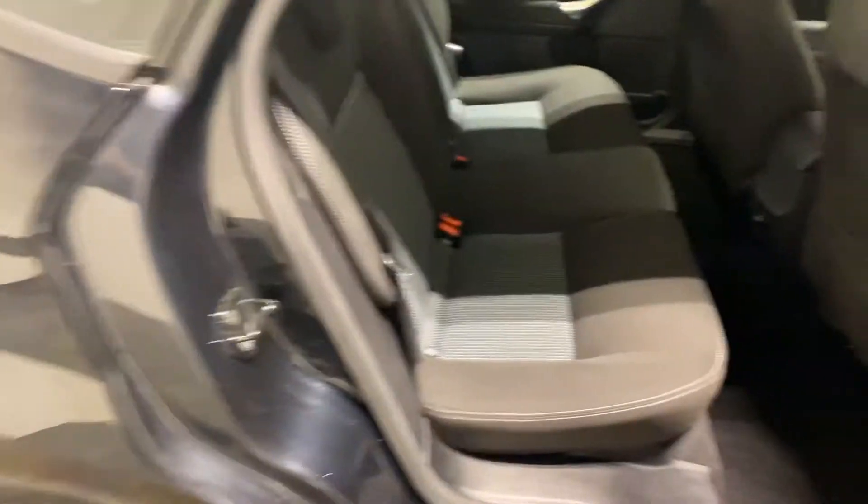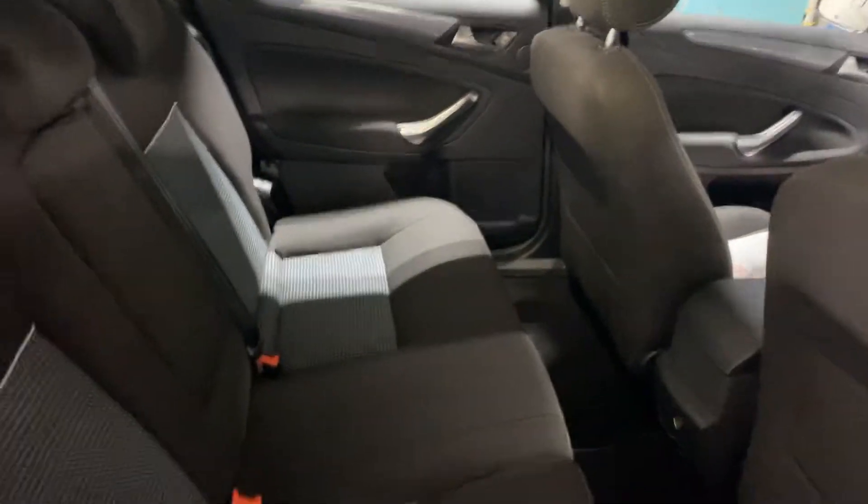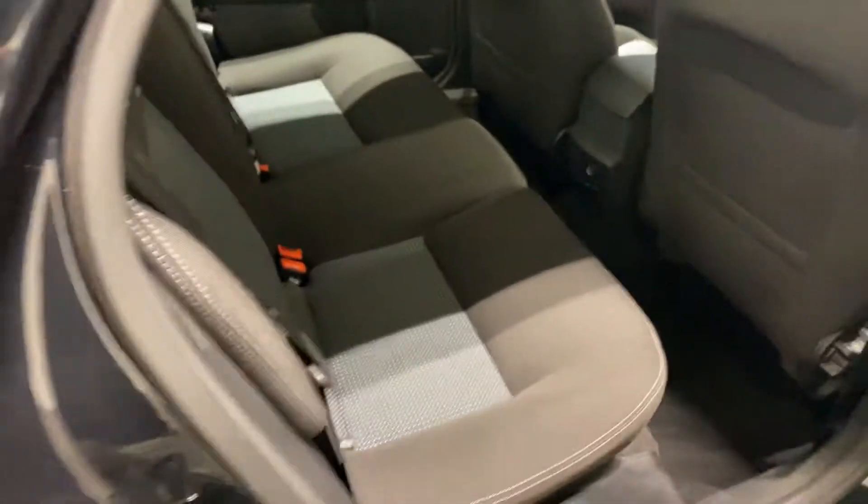Here are the back seats for you. They look as if they've not even been sat in — they really do look like that.